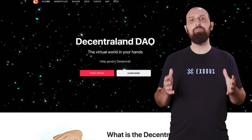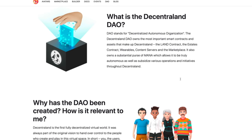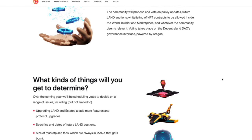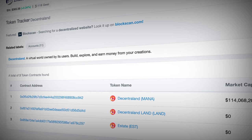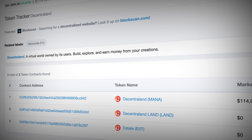Decentraland goes one step further, because it is governed by a DAO — a decentralized autonomous organization. Because it's decentralized, everyone in the community can participate to vote on the proposals they want to adopt or reject. They also control the important smart contracts, like the land contract, the estate contract, the wearables, and the marketplace contracts.